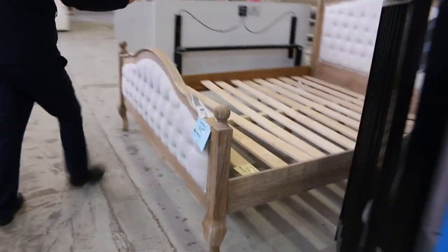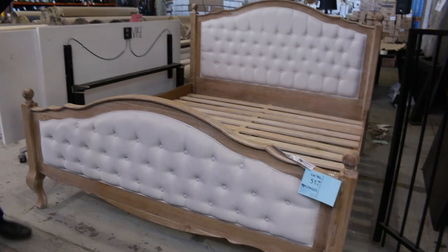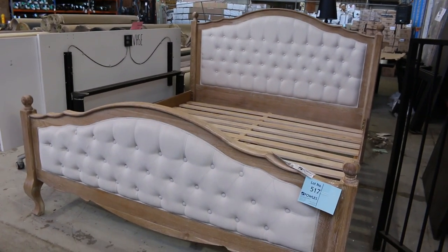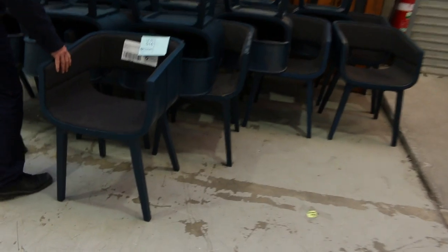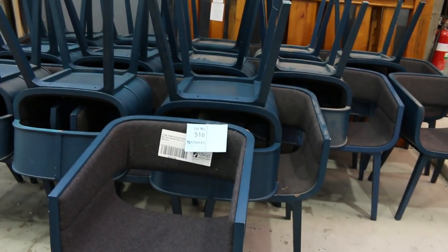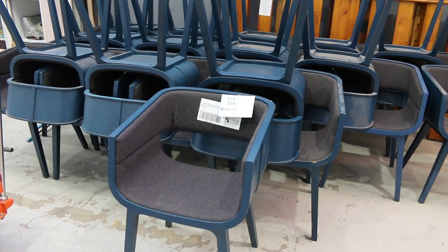There are a couple of French provincial king size beds left — they're usually pretty popular, around the $450 to $500 mark for bidding. There are also some unreserved dining chairs — the colour is called petrol blue, felt lined, nice looking units. They're unreserved, so between $1 and probably $15 a chair will be about the right money on those.